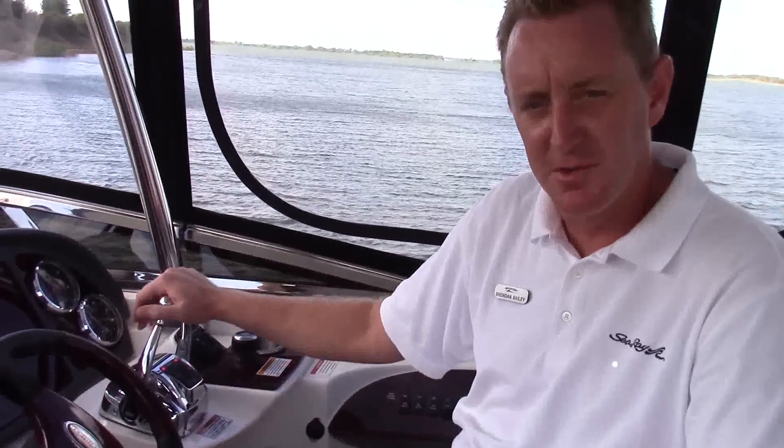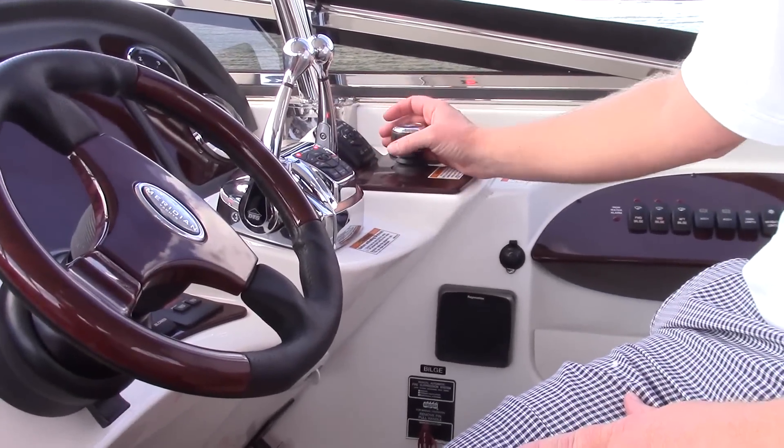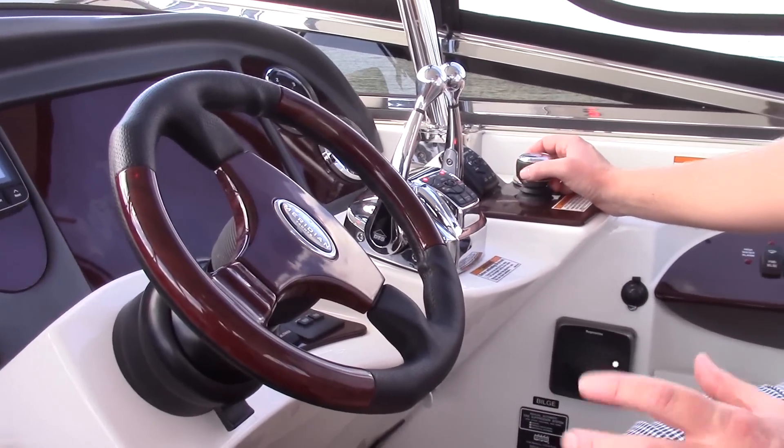DTS shift and throttle, which is fly-by-wire with no cables involved. Also the Skyhook virtual anchor system, which comes as part of the Zeus joystick system.